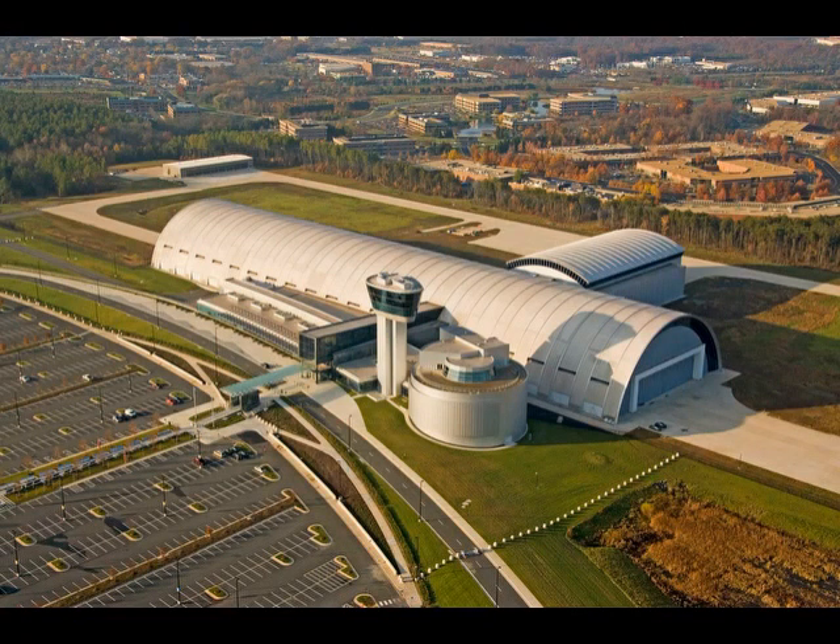Welcome to the Stephen F. Udvar-Hazy Center, an annex of the Smithsonian Air and Space Museum. Unfortunately today our usual docent, Al, is not available, but this audio tour was created to mimic a typical Al tour as much as possible. When we come here, Al, who spent a career in the IC between CIA and DIA, focuses primarily on the military capabilities aspect of air power, and dials that down even more into the intelligence, surveillance, and reconnaissance support aircraft provides.